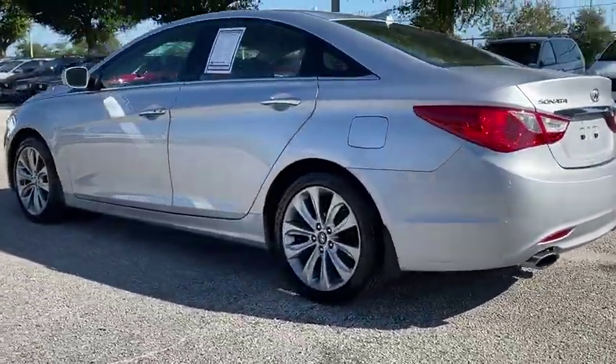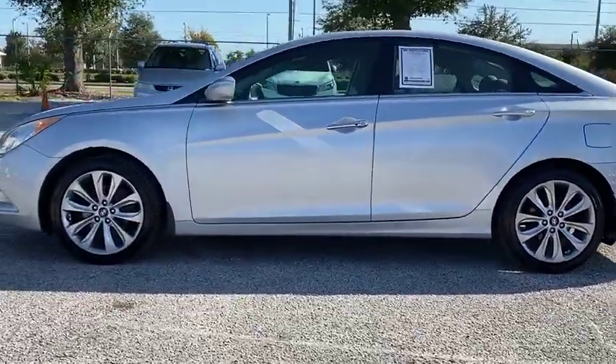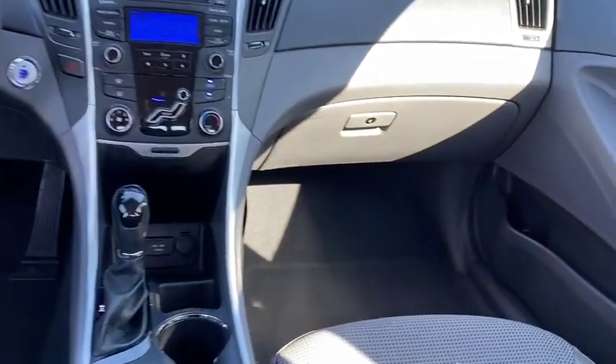Don't forget the exterior corrosion protection — a 14-step roto-dip system that provides unmatched protection for your Sonata and is priced below $10,000.